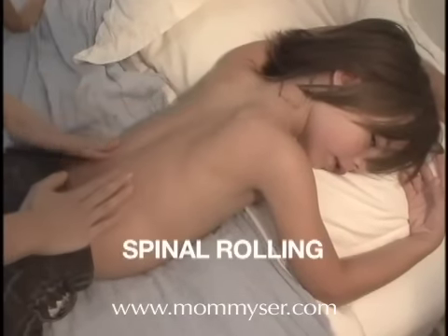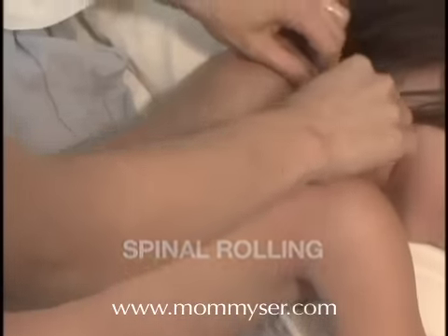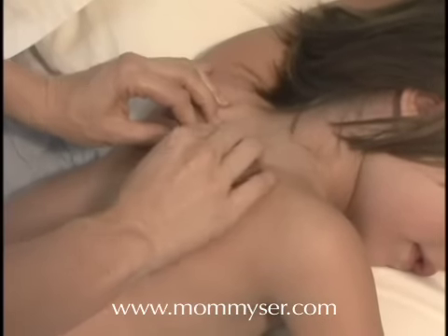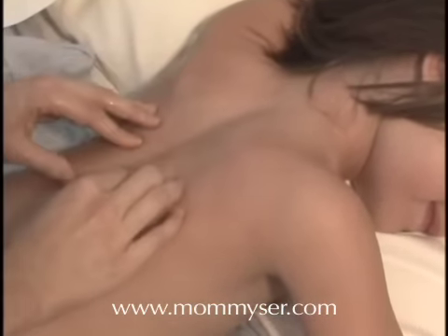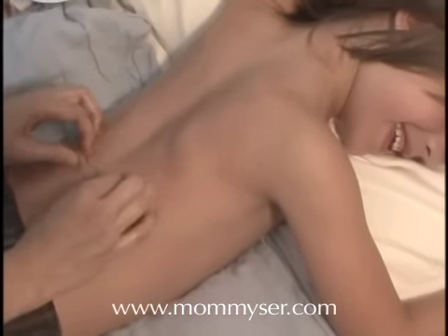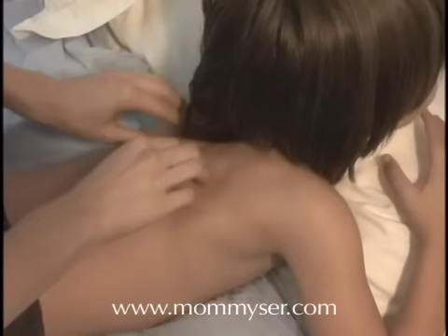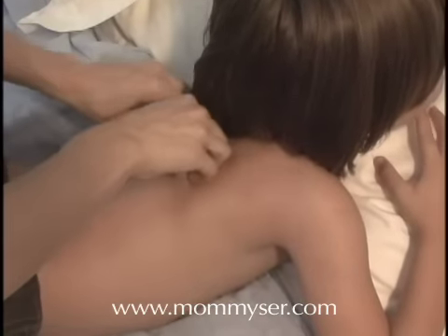Have your child lie down on his or her stomach. They can leave their top on or take it off, however they feel most comfortable. If they take their shirt off, you might want to rub some oil or lotion onto your hands and their back to avoid any chafing. Start at the top of the neck and firmly but gently grab the skin and muscle at the base of their neck, as though you were gently about to knead some dough. Rolling your fingers forward toward you, gently work your hands all the way down your child's spine, continuing the grab, roll, and release.